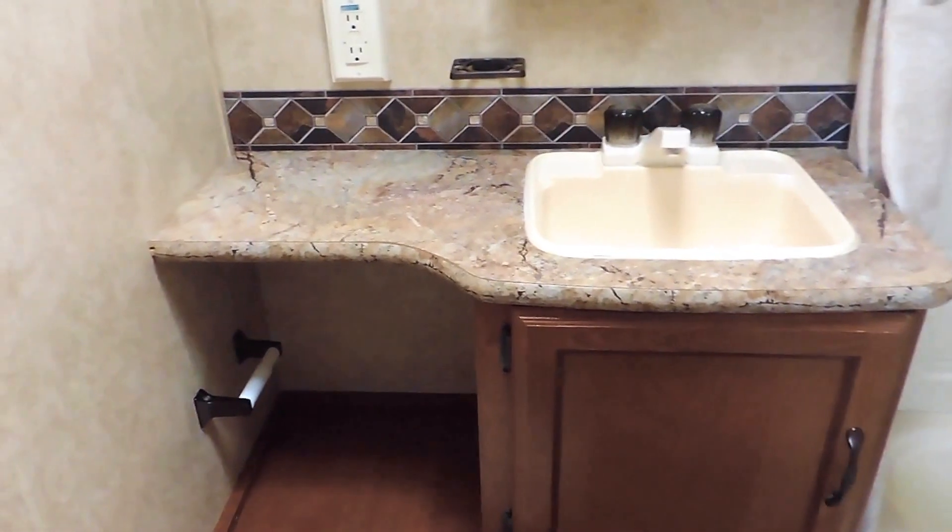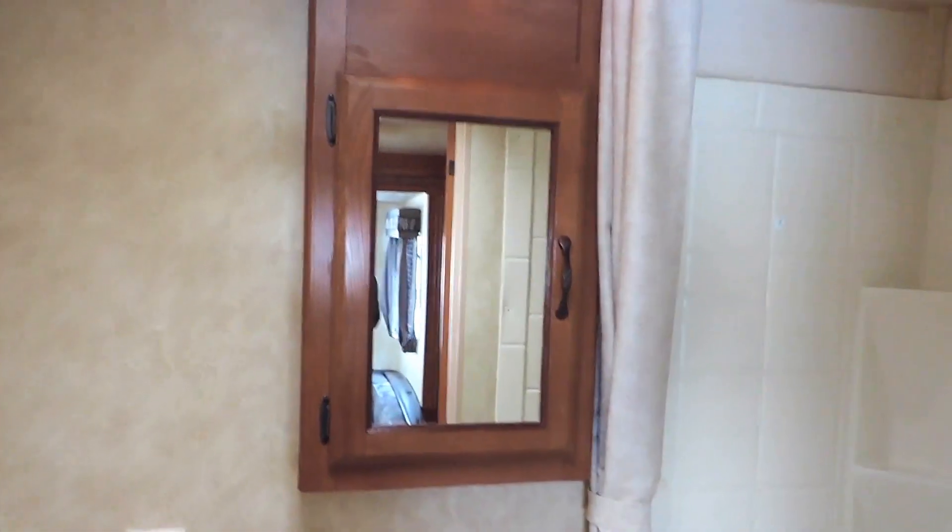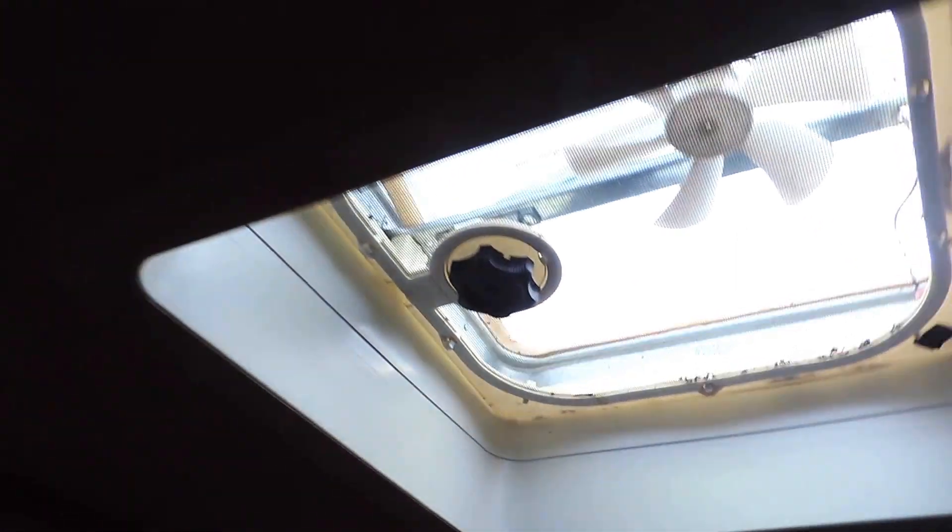It's got a toilet in the bathroom straight across from the sink with some counter space, a medicine cabinet, and a shower and tub on the right. It also has a power fan in the middle of the bathroom ceiling.